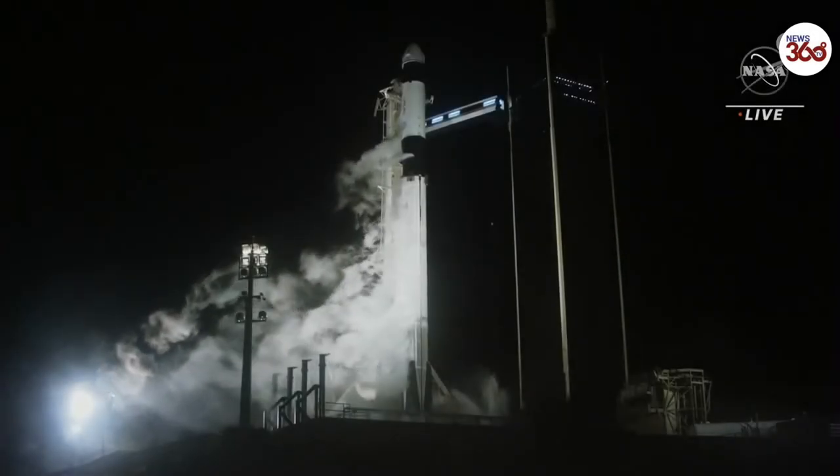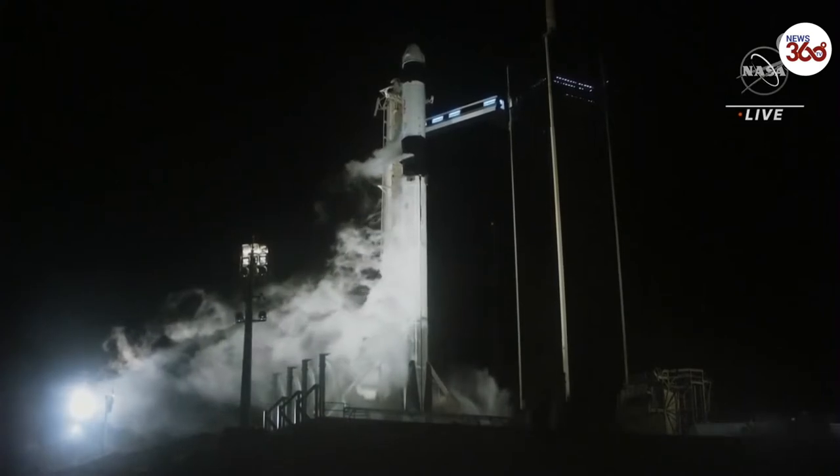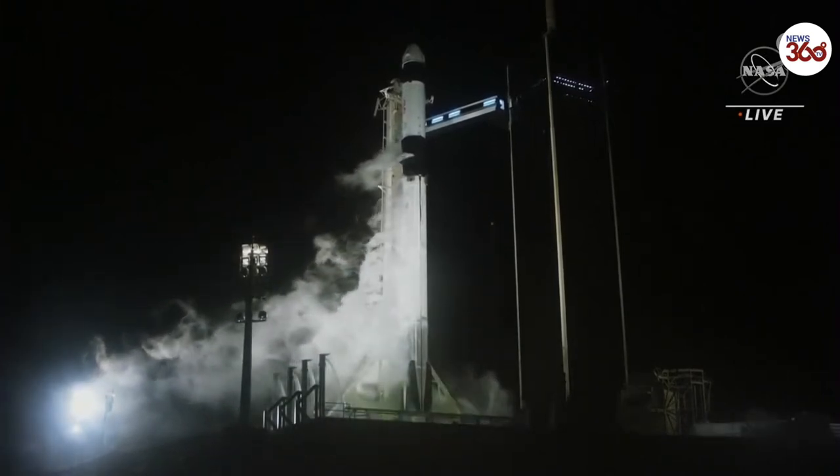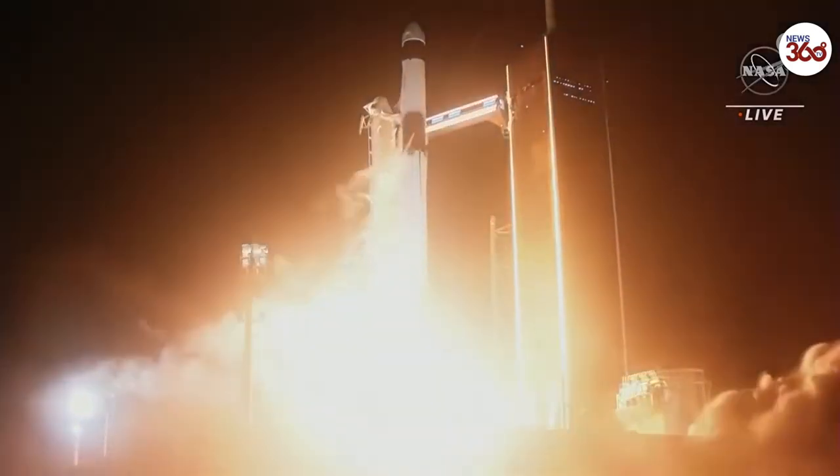9, 8, 7, 6, 5, 4, 3, 2, 1, 0. Ignition. And liftoff.